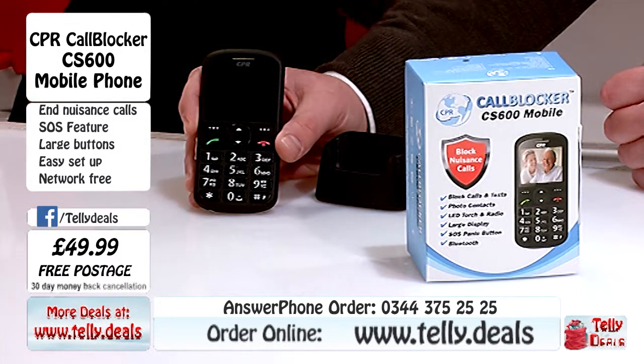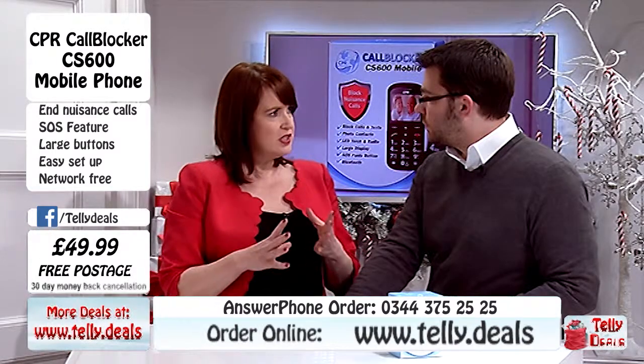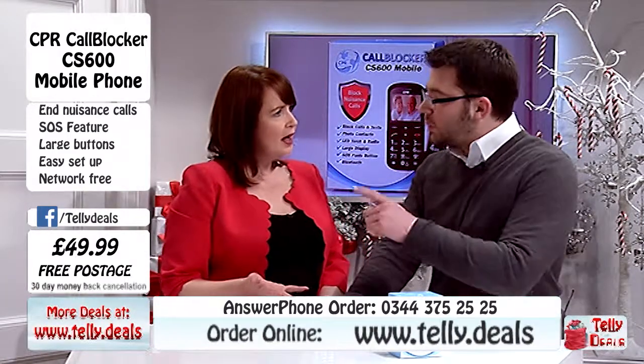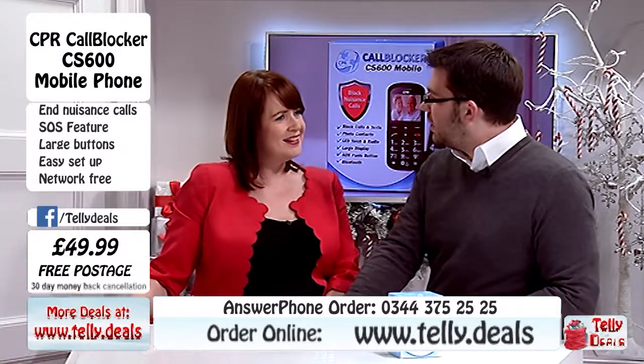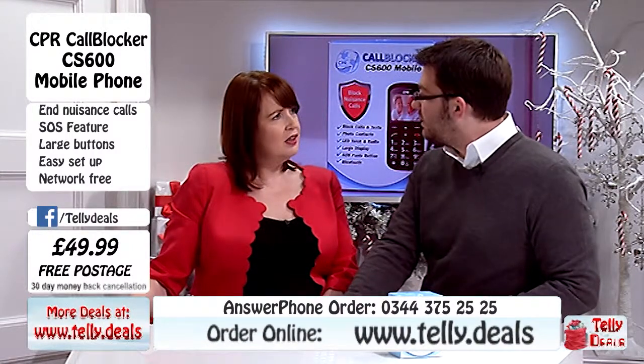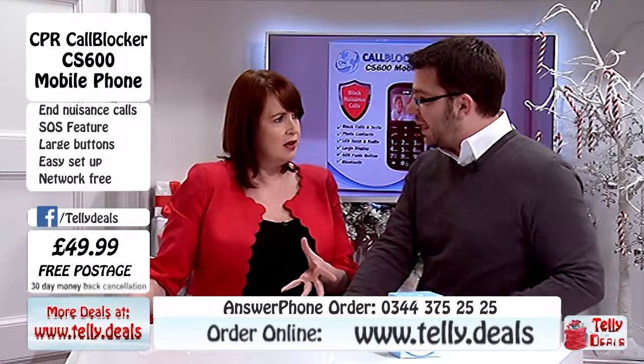Basically for £49.99, that's actually quite incredible to have a phone packed with so many features - features that some of the very big expensive smartphones like mine don't even have. But has your smartphone got an FM radio? No. This has got an FM radio. And it hasn't got a blacklist and a whitelist and it hasn't got an SOS button.